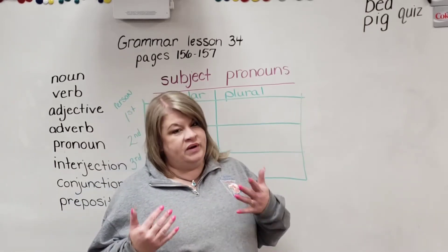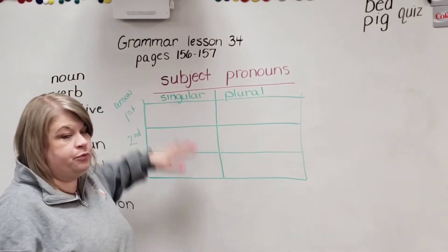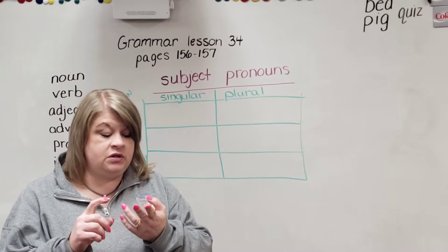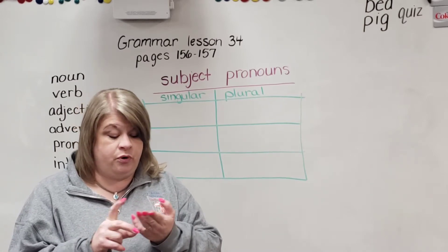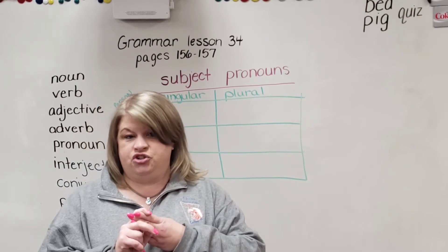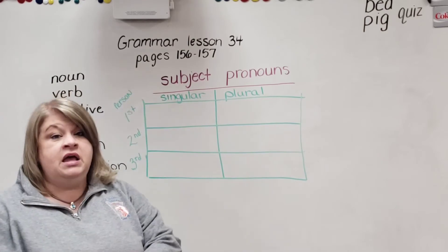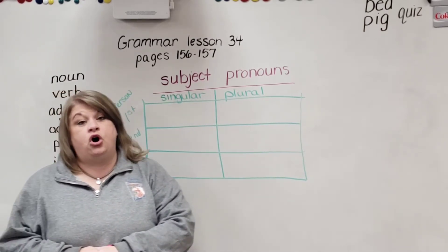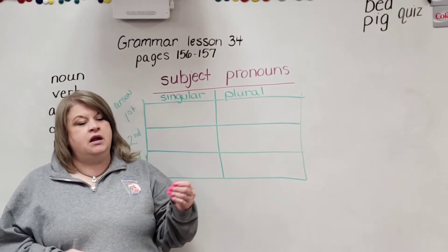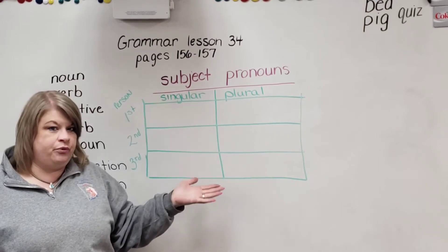I'm going to show you how to use pronouns correctly as you're writing, because you pretty much already use them correctly when you're speaking. Today I want us to learn about subject pronouns. There are three kinds of pronouns — we're going to learn the subject pronouns first. Later we'll learn object pronouns and then possessive pronouns — possessive, like showing possession, showing ownership. So we're going to start with subject pronouns. Subject pronouns are used often — when whatever is the subject or the main part of the sentence gets a pronoun.